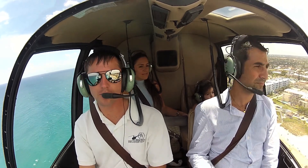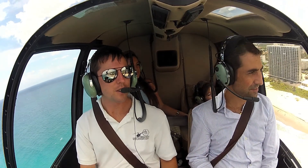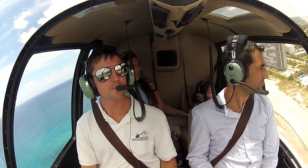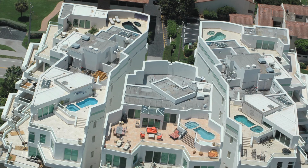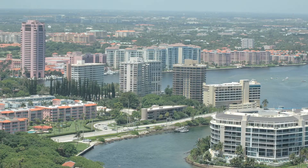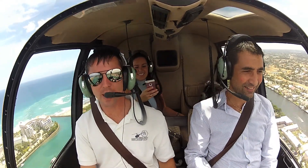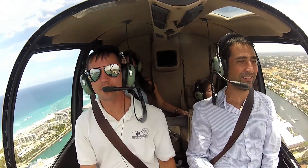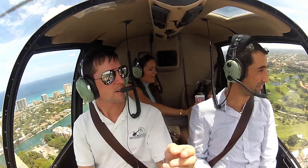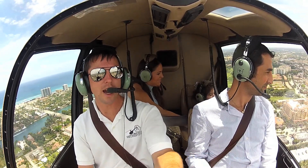Deerfield Fishing Pier sticking out into the water in front of us. On the left here, this white building with the green windows has private rooftop swimming pools on it. On our right, this is the Boca Raton Inlet, or the mouth of the rat as they call it. On our left here is Mizner Park, the shopping center with the palm trees running down and an amphitheater at the end.